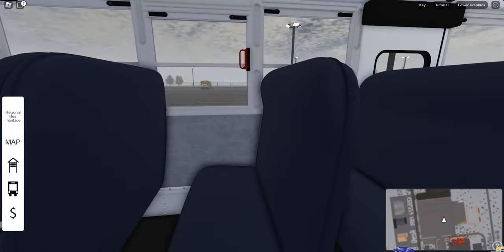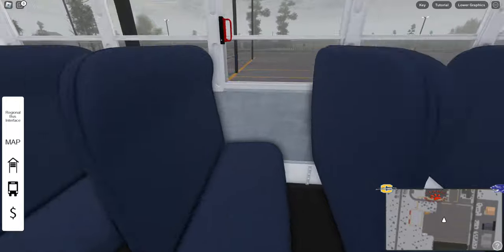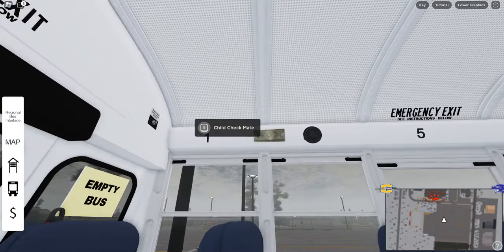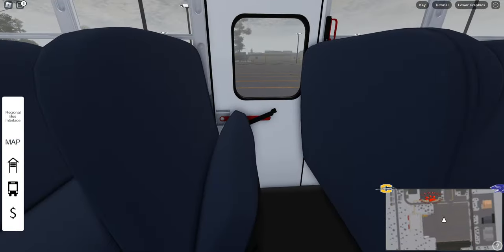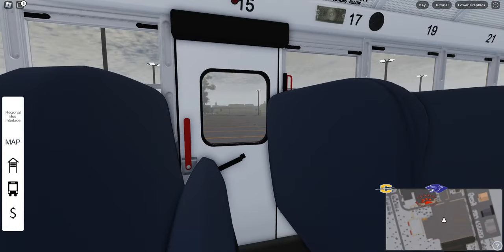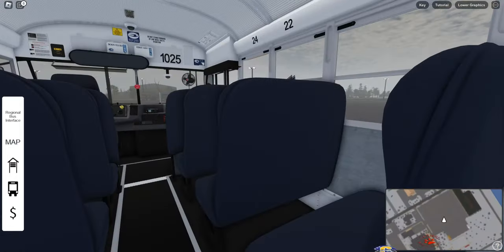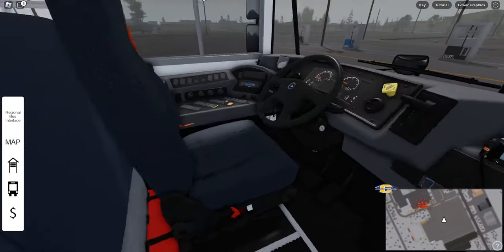There's the air release there. There's another broom back here. There's the child check. I'm not sure why you can't open some of these. Let's hop in the seat — it's a bit of a tight fit through there.